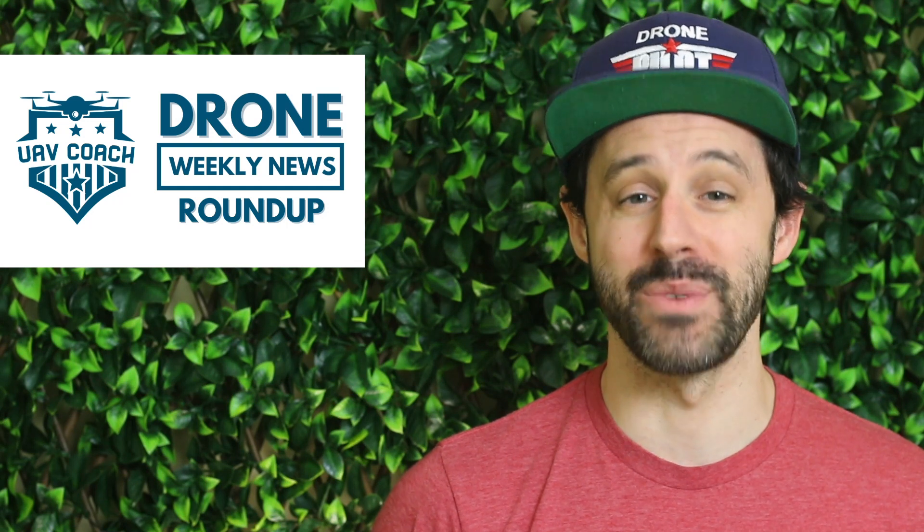Hello drone friends, this is Alan at UAV Coach and Drone Pilot Ground School. Welcome to our Drone Weekly News Roundup.